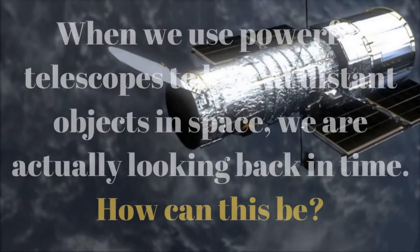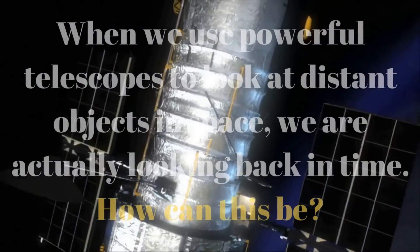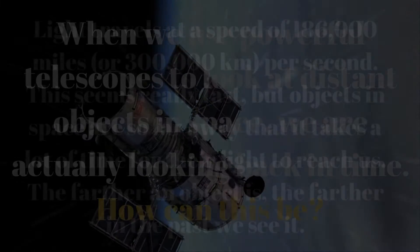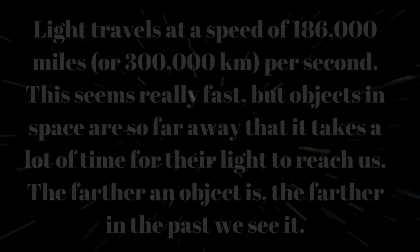Looking back in time: when we use powerful telescopes to look at distant objects in space, we are actually looking back in time. How can this be? Light travels at a speed of 186,000 miles per second.